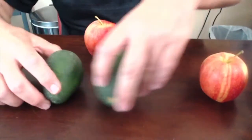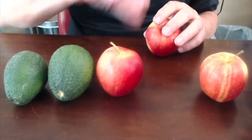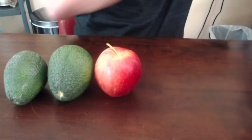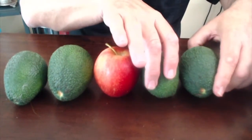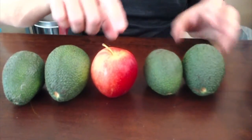Let's do a different one. Let's do like two avocados and one apple. Then two green — what would come next? Green, green, red, green, green.